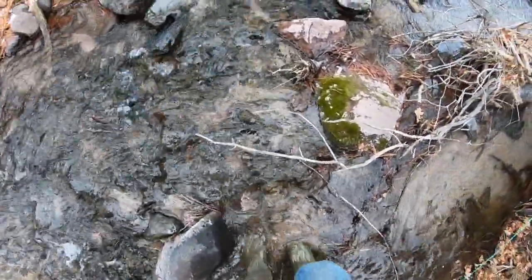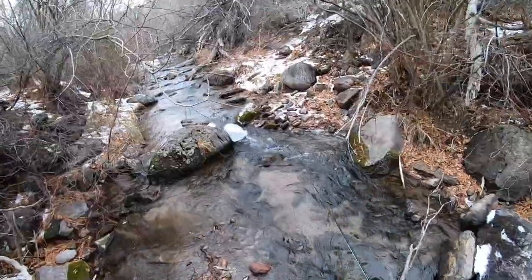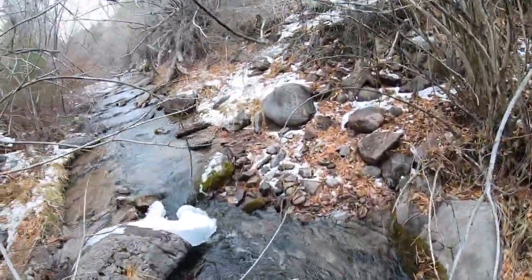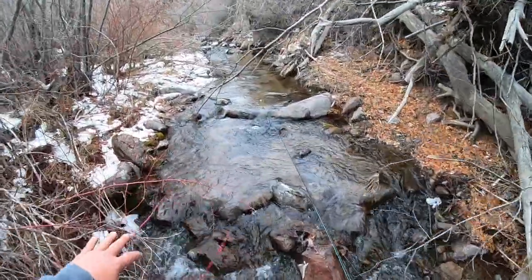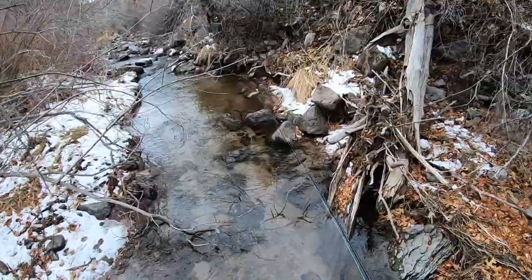I've got my wade boots on today so we can just walk straight through the creek. I've got a couple spots picked out that I did well at last time. Since we're crunched for time, as much as I'd like to fish every little spot I see, I'm just going to head straight to the juice.